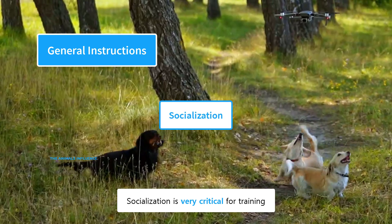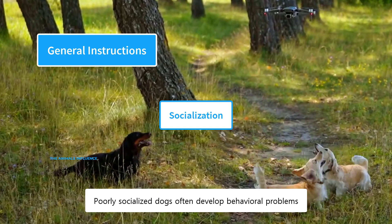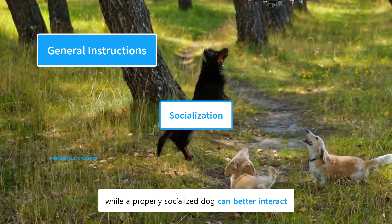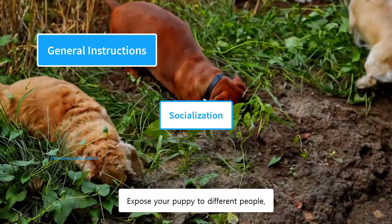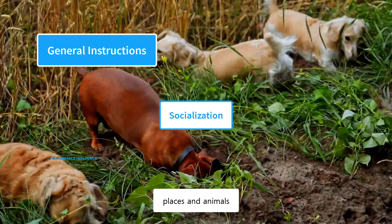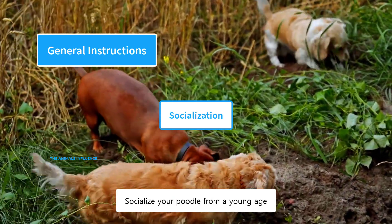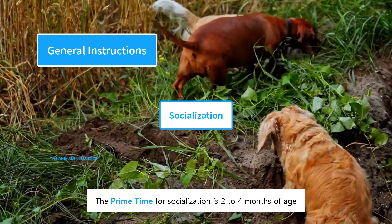Socialization is very critical for training. Poorly socialized dogs often develop behavioral problems, while a properly socialized dog can better interact in different situations. Expose your puppy to different people, places, and animals. Take them to a dog park and other public places. Socialize your poodle from a young age — the prime time for socialization is 2 to 4 months of age.